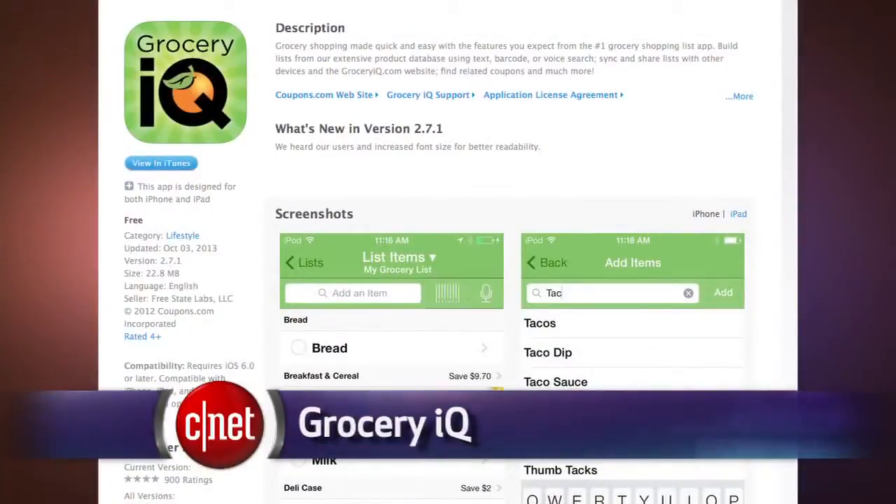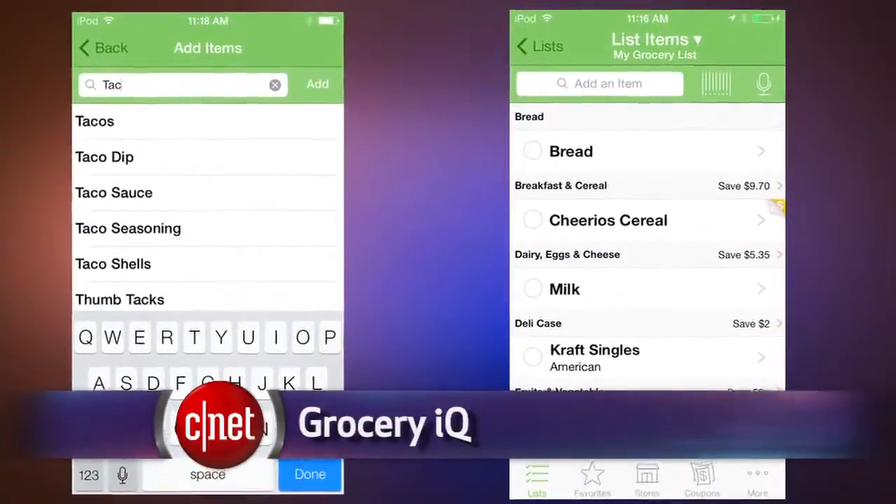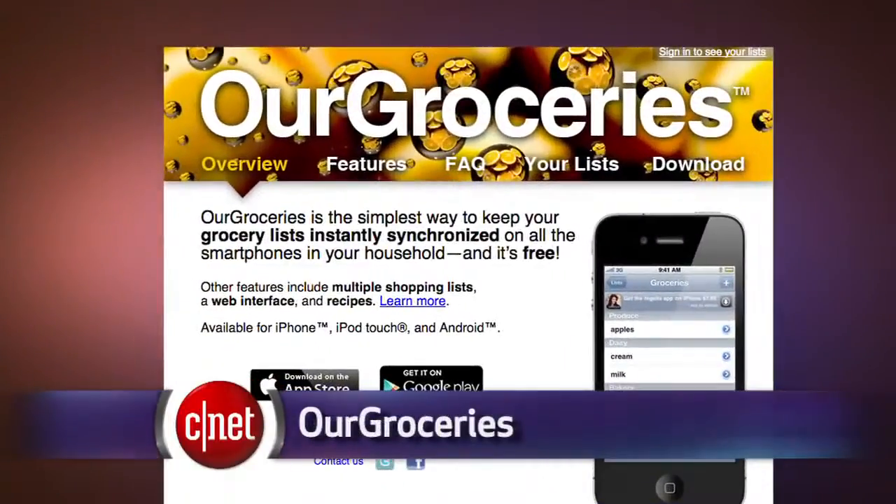Scanning barcodes to build a shopping list is not a new concept. You can use an app to run around the house scanning items with a smartphone camera. A popular app is GroceryIQ, which is part of Coupons.com. And there are apps to help you share a shopping list with your other family members, like Our Groceries.